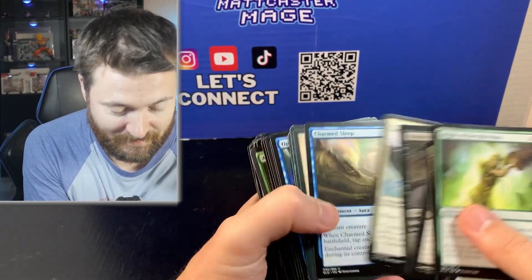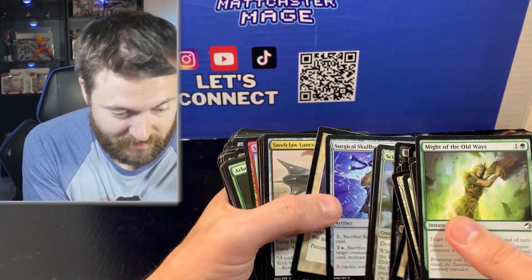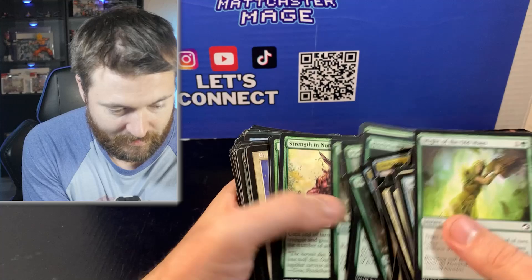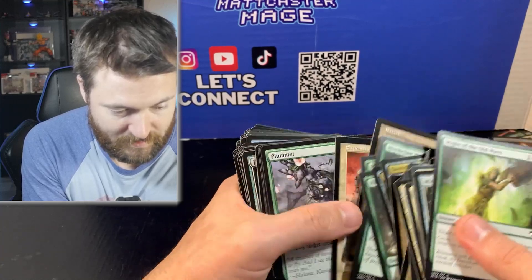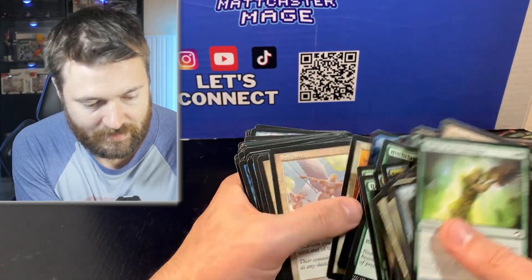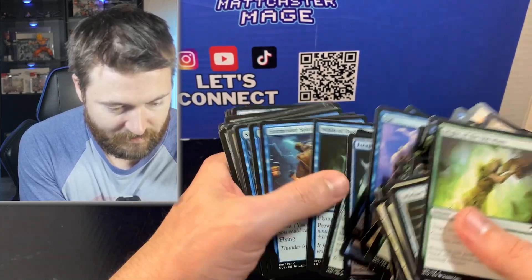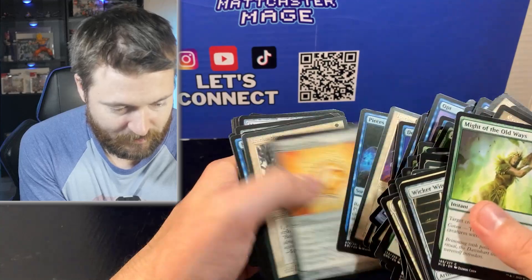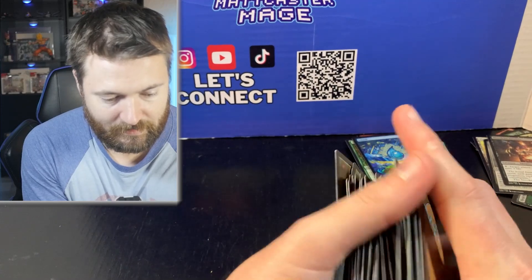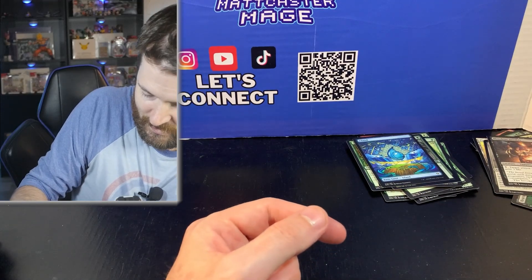If there's anything of note you guys see that I don't, please let me know in the comment section. Not really seeing anything here. A lot of older cards in the Urza's block — that's pretty sweet. Opt is a good card but I'm looking for something a little closer to the dollar mark. If there's anything I passed over, please let me know. I'm going to move this pile and start digging at the one I just stacked.